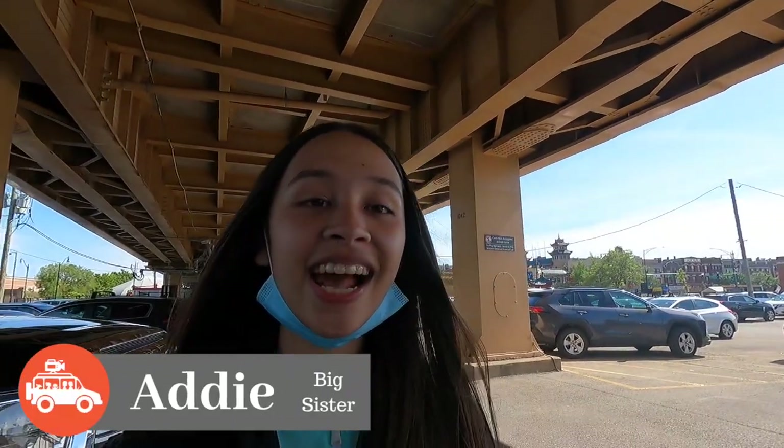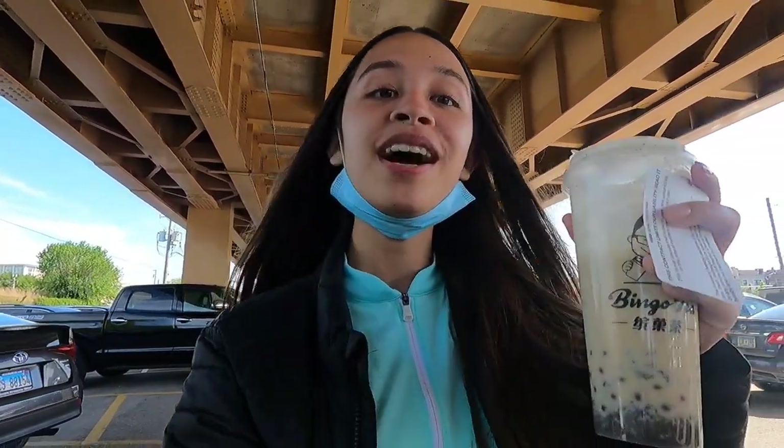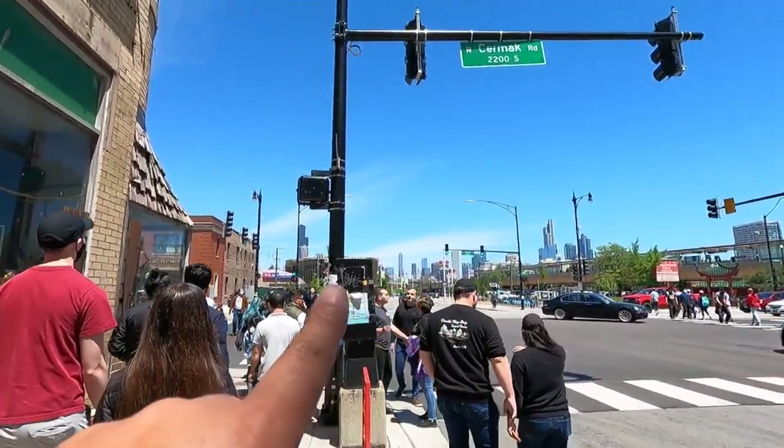Chinatown was really fun and I really liked the food — it was so good. I highly recommend you guys come here and try the food, try the boba, and just explore around. Right here in Chinatown you can see the skyline of Chicago.